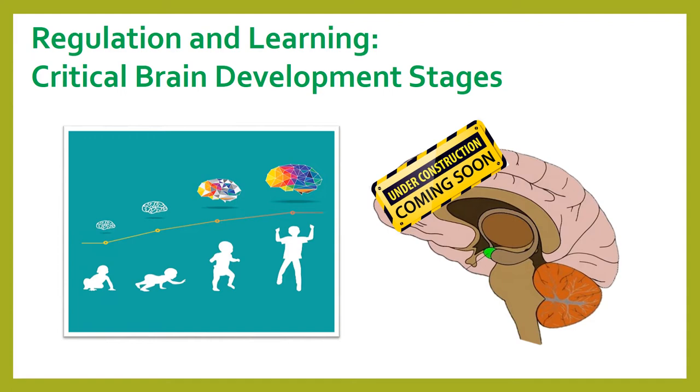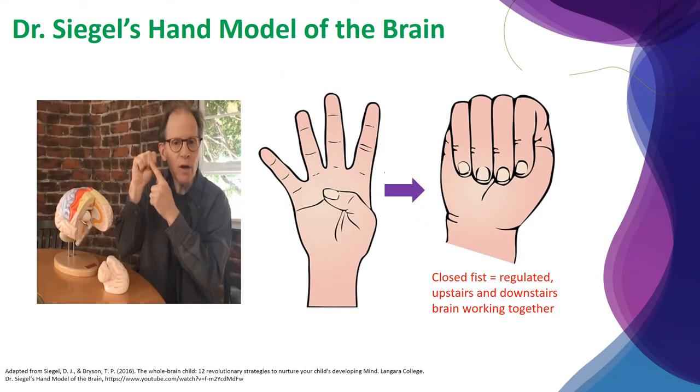The stress ladder is one model that helps us understand how the brain responds to stress. Another helpful model is offered by Dr. Siegel. Let's take a closer look at his hand model of the brain. The hand model of the brain allows us to picture the brain structure and imagine what happens in the brain when managing strong emotions.